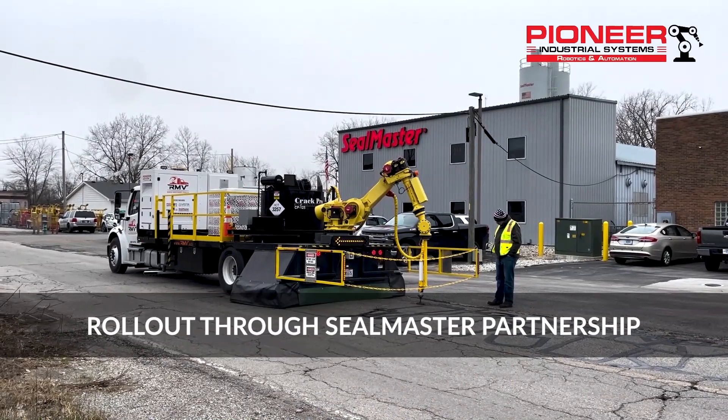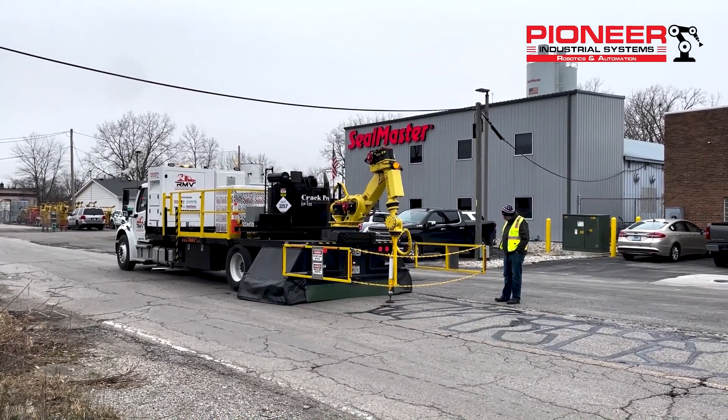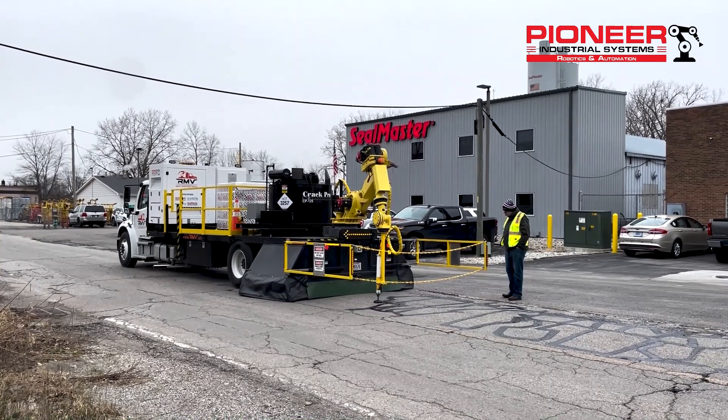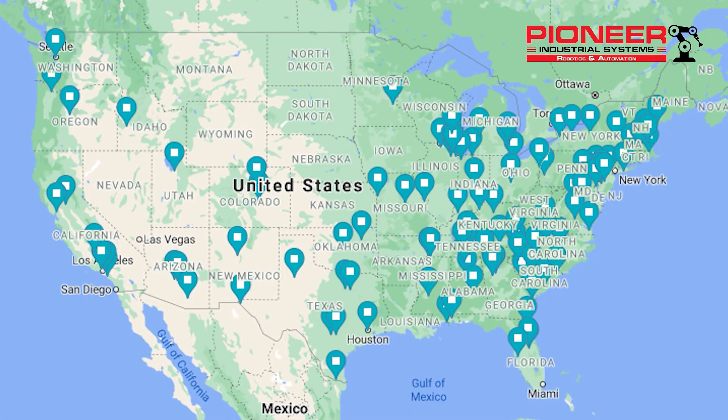When we decided to tackle a new industry, we knew we needed some help. Our partnership with SealMaster and learning from their expertise has been invaluable in the developmental process. We are excited to roll out the RMV through SealMaster's well-established franchise network, which consists of over 100 sites nationwide.